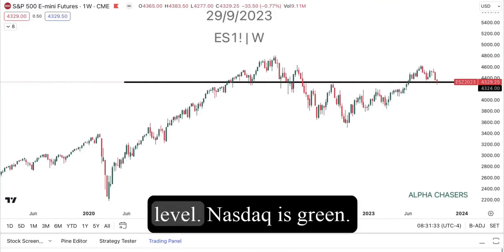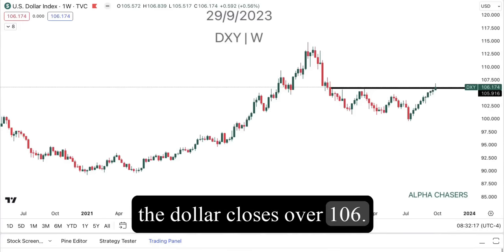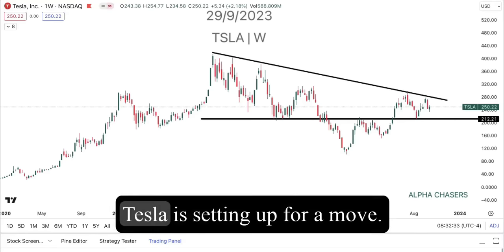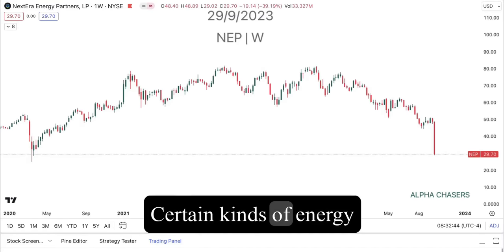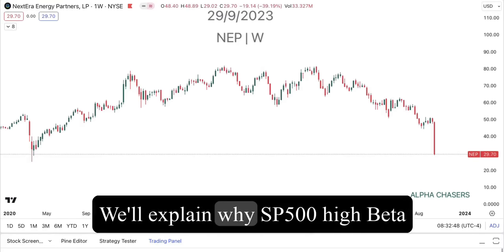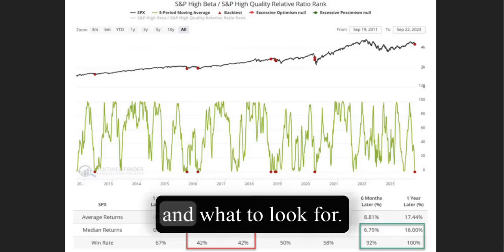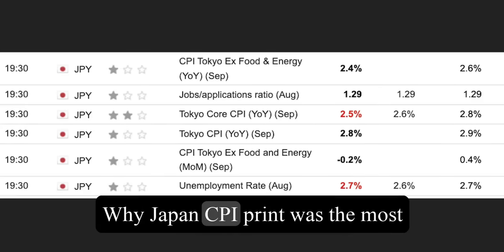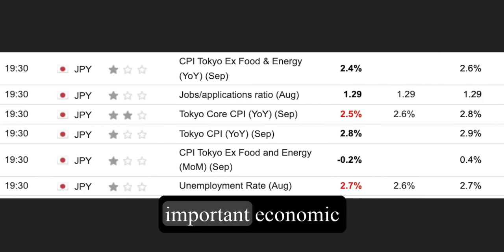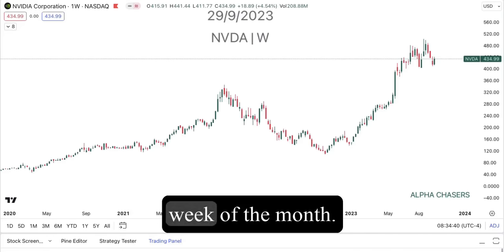S&P 500 holds a critical level. NASDAQ is green after three red weeks. The dollar closes over 106 for the first time all year. Tesla is setting up for a move. Certain kinds of energy companies are absolutely imploding — we'll explain why. S&P High Beta is giving a clear signal; we'll explain what it is and what to look for. Why Japan's CPI print was the most important economic data of the week. NVIDIA has its first green week of the month.